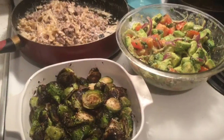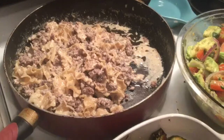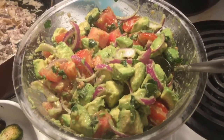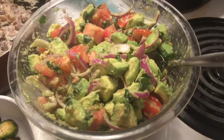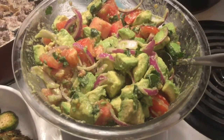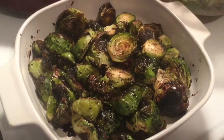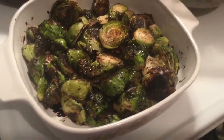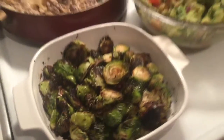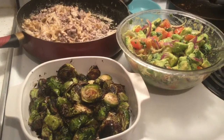Alright guys, so here is the food I made. Here is the hamburger helper stroganoff — sorry it's still in the pan. This is the avocado, tomato, cilantro summer salad — it has red onions and lemon juice, salt and pepper and it is so good. And the balsamic vinaigrette Brussels sprouts are also done. I am about to dig in — I'm starving and this looks so delicious. This is going to be our dinner tonight as well.